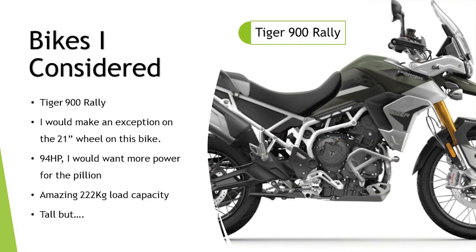The Tiger 900 Rally — I only put this in as an example; I wouldn't go for this because it's only 94 horsepower and I'd want more power for a pillion. But I wanted to highlight its amazing 222 kilo load capacity — that's huge for a 900cc bike. I'd also make an exception for the 21-inch front wheel here because of the chassis geometry and the road-bias setup, which suits it. It is tall, but there's a massive seat-to-peg ratio, you can put the seat in the low position and still have a nice bend in your knee and hip. With my weight causing some sag on the suspension, that actually brings the bike down quite a lot — a real contender for solo riding, but for two-up work 94 horsepower just isn't enough.